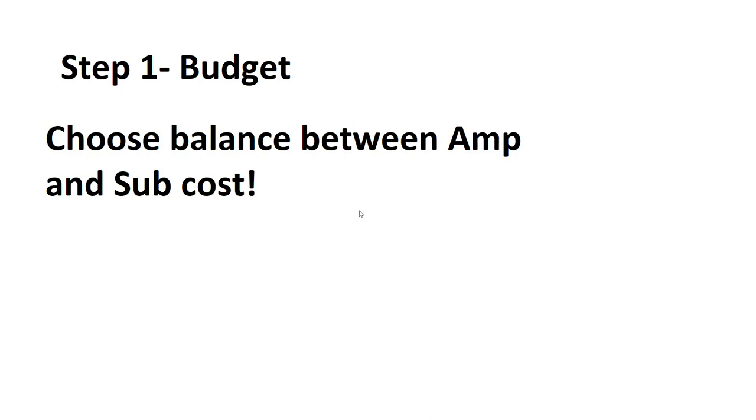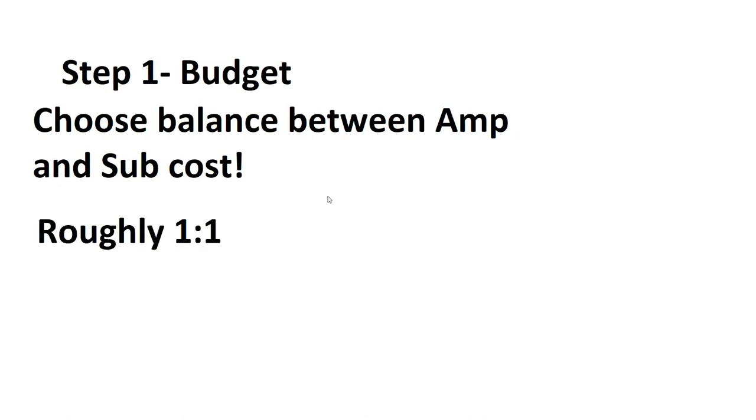Step one is budget. You need to choose a balance between what you spend on your amplifier and what you spend on your subs or speakers. If you've already got speakers or a sub, you can just focus all your money towards the amp. The cost should be roughly a one-to-one ratio, but it does vary depending on the amount you want to spend.